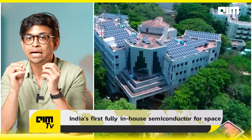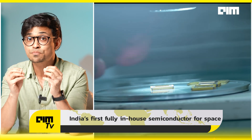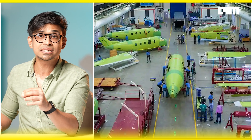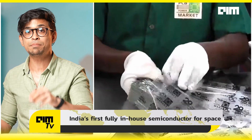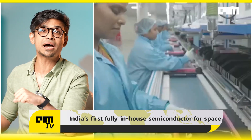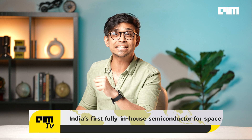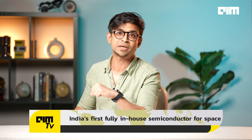IRIS was designed and tested at IIT Madras, fabricated at SCL Chandigarh — India's premier semiconductor lab — packaged by Tata Advanced Systems in Karnataka. The motherboard development happened at PCB Power in Gujarat and was assembled by Sarma SGS in Chennai. Which means, in the truest sense, Atmanirbhar Bharat. This is India's first fully in-house semiconductor project for space applications.